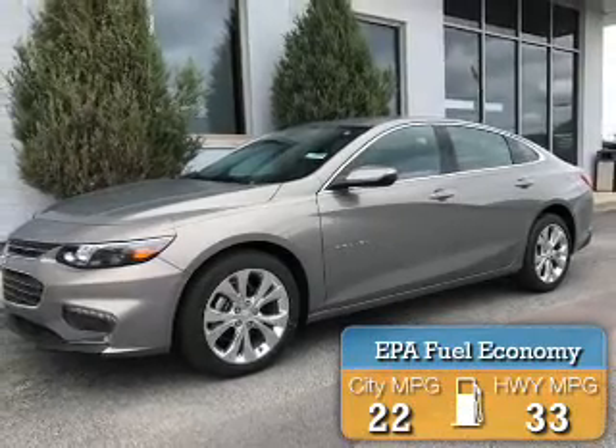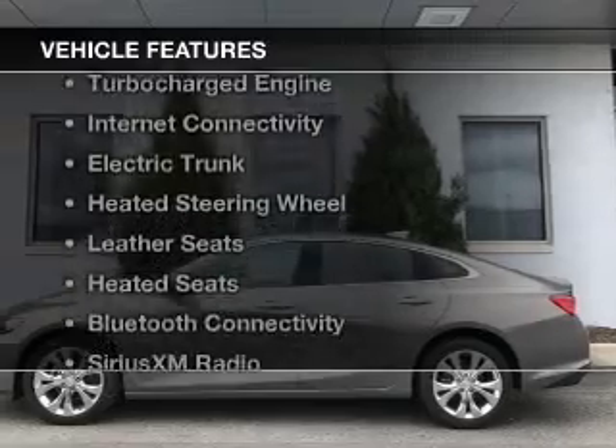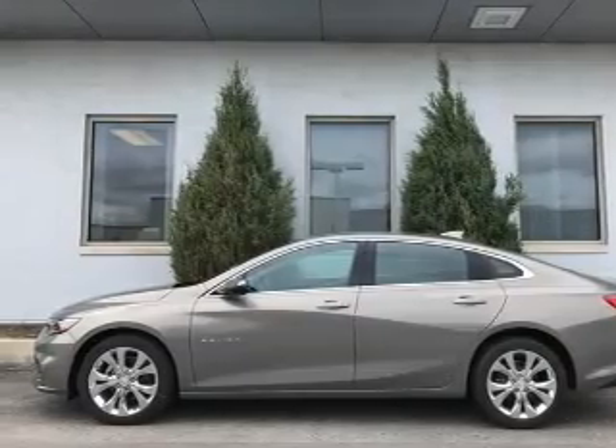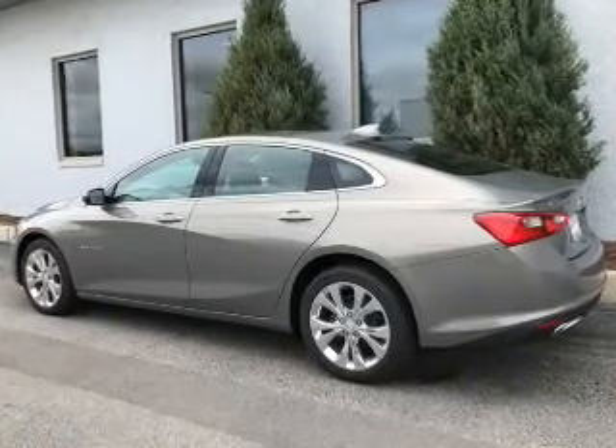Great fuel efficiency saves you money by requiring fewer trips to the gas station. The features include a turbocharger, internet connectivity, electric trunk, heated steering wheel, leather seats, heated seats, and Bluetooth connectivity.